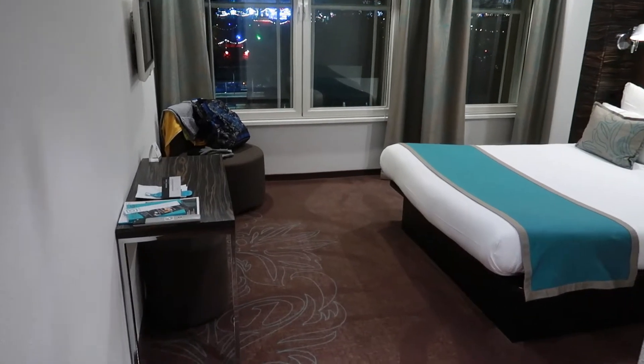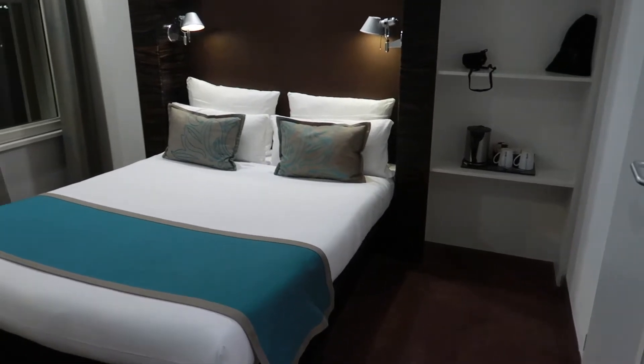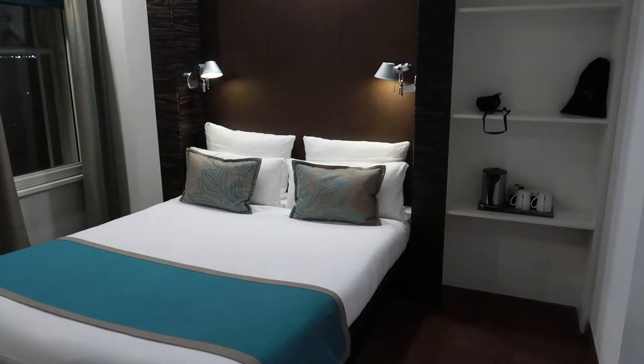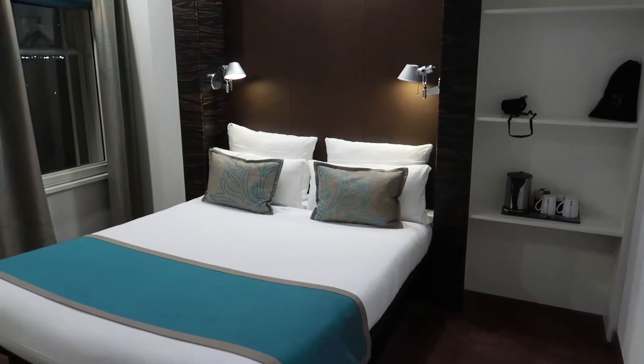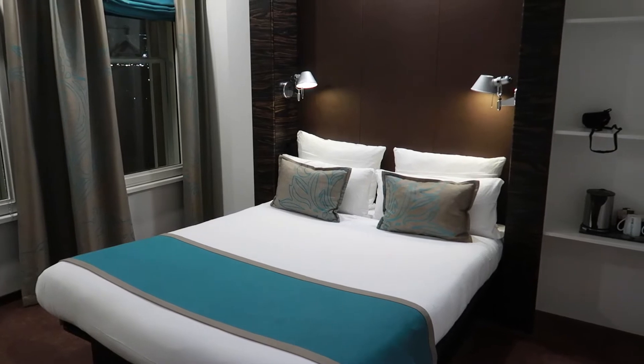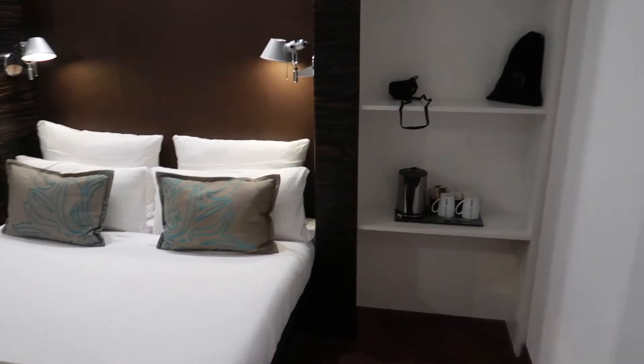We just thought we would show you our hotel room here in Edinburgh. We're staying at Motel 1 Royal, just right next to Waverley train station. Here's just a wee overview of the room.